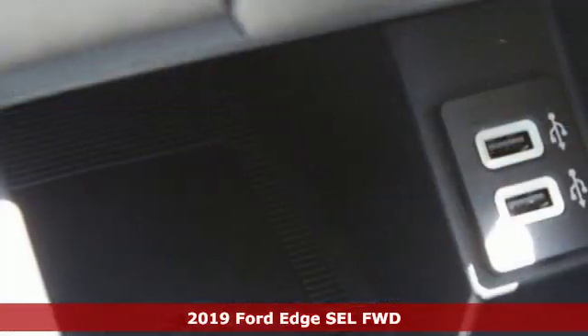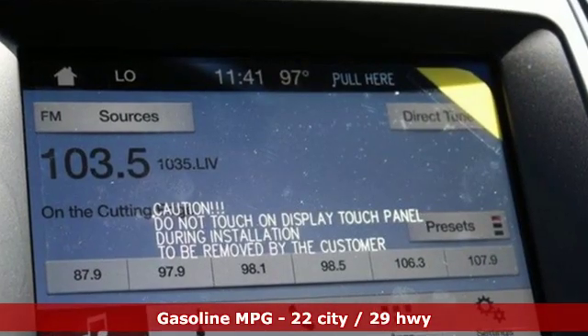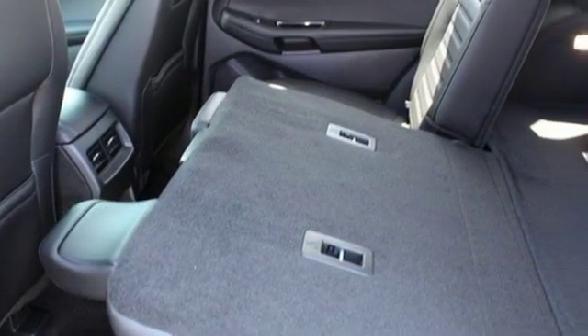It comes with the features you need and better yet: streaming audio, doors and push button start proximity key, dual zone climate control, rear parking sensors, and wi-fi hotspot.